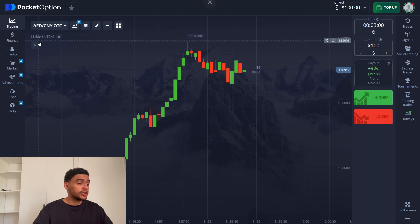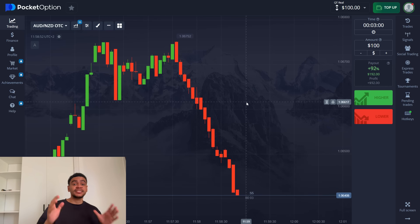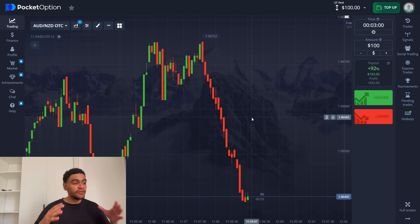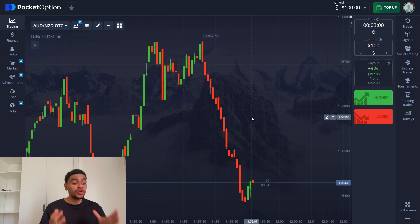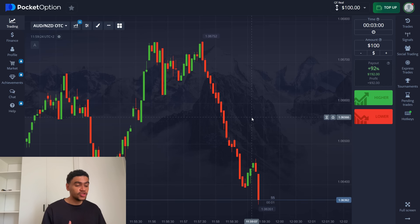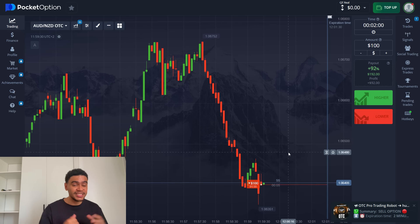Our first trading asset is Australian dollar, New Zealand dollar. Let's go ahead and set it up — should be a pretty good payout. There it is: 92%. This is exactly what you want from the OTC market, 92% across the board. This robot is going to provide you with a very clean signal. It is directly integrated into pocket option, so we have access to the source code. OTC market is controlled by pocket option, meaning we can predict with 80% accuracy where the price will go. Two minutes sell — let's go ahead, place the trade and see the outcome in two minutes.